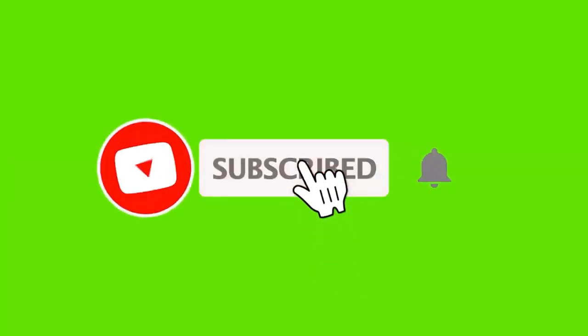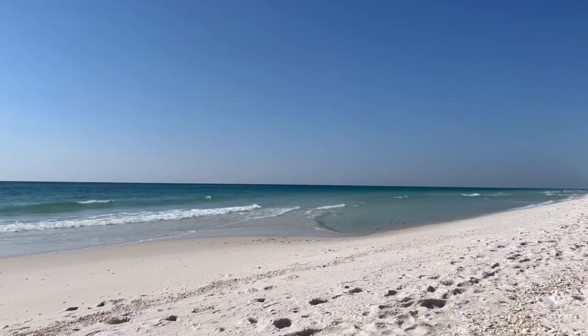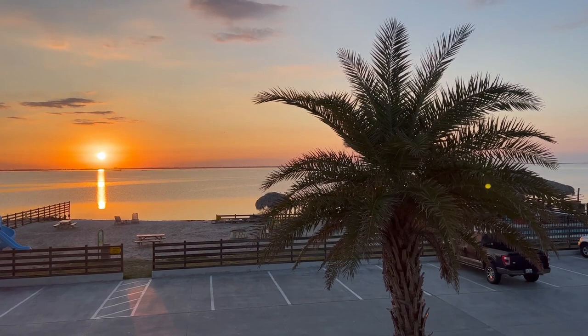Thank you to all our new subscribers — we really appreciate each and every one of you, and that helps motivate us to put out more content. We'll get to traveling soon. In the meantime, let us know what you want to see: product reviews like this, close-to-home Midwest travel, or trips all over the country like to the beach in Florida or Corpus Christi — which turned out to be one of our most popular videos. Send your gasoline credit card and we'll go anywhere! Thanks for watching and subscribing.